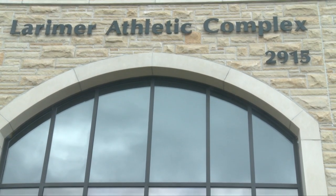This is Larimer Athletic Complex. This is where we have study tables, all the sports, and also the football team here — their weight room, their film room, all of that.